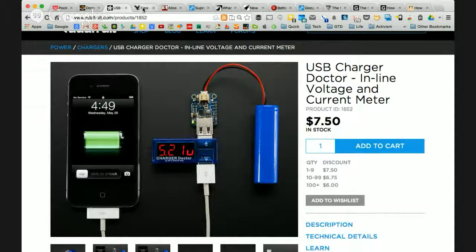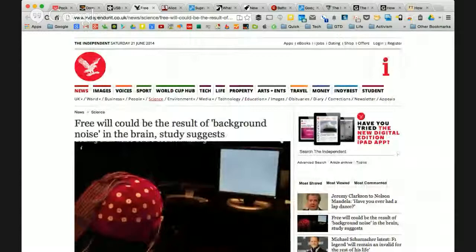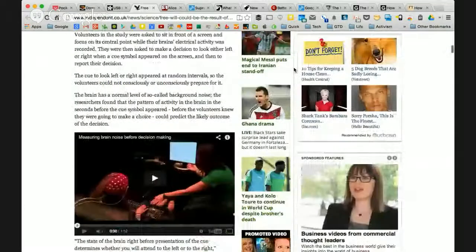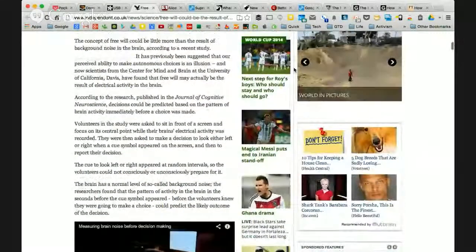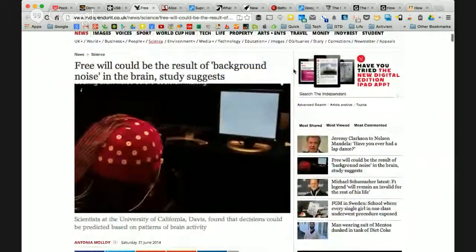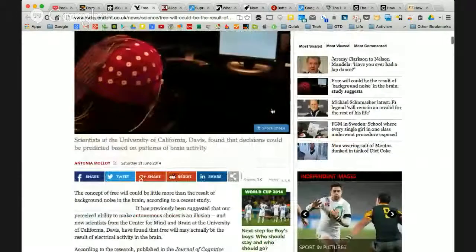Let's hop into the stories for this week. The first news story: some research into the brain and free will. There's a study out that says free will could be the result of background noise in the brain — similar to that white noise you hear from electromagnetic radiation when you're not tuned into a radio channel.